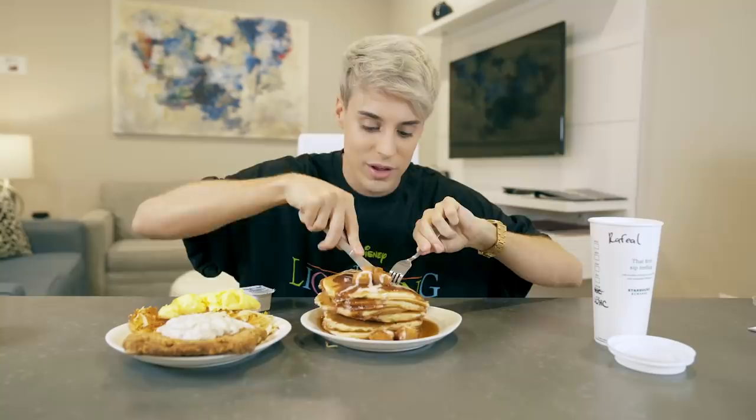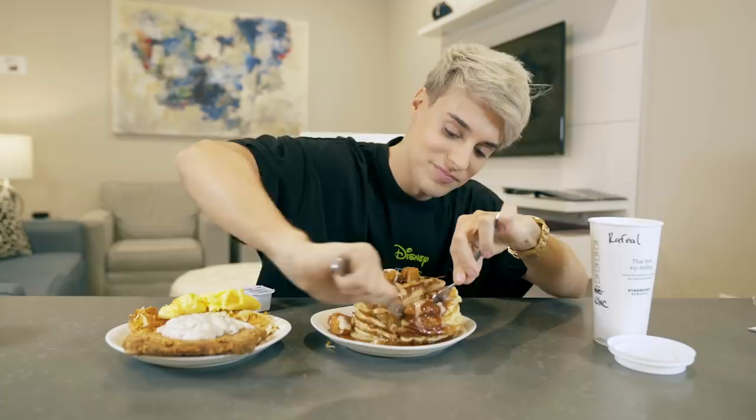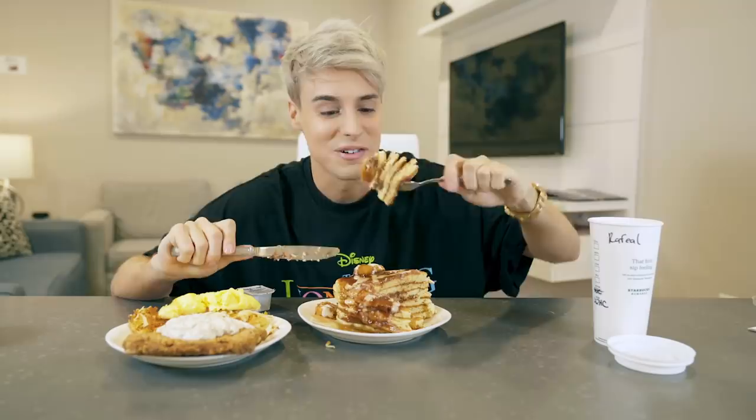I shouldn't have put the syrup on top — this is going to be way too sweet. Let me give you a shot of cutting into this. Five pancakes — this is what five pancakes look like. This is literally a cake. Where's the churro? I wish it had more churros. No one will take me seriously today.